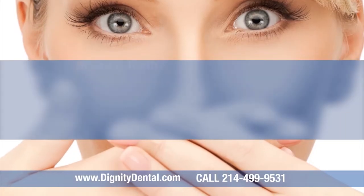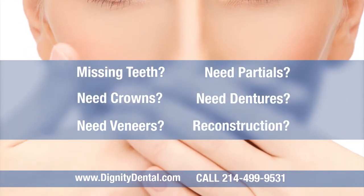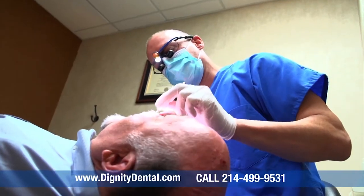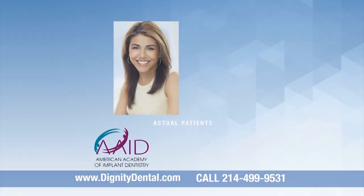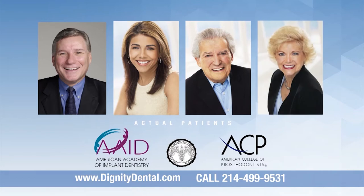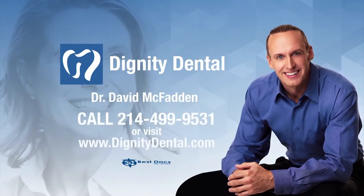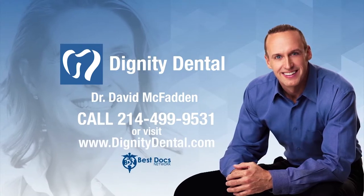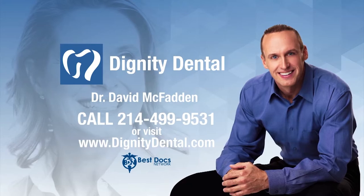Do you have missing teeth, need crowns, veneers, partials, dentures, or a full mouth reconstruction? Prosthodontist Dr. David McFadden will give you back the youthful appearance and confidence you deserve. Backed by credibility and credentials, Dr. McFadden is cosmetically changing his patients' lives one smile at a time. Call today or log on to DignityDental.com — Dr. David McFadden, your go-to dentist in the Dallas-Fort Worth area.